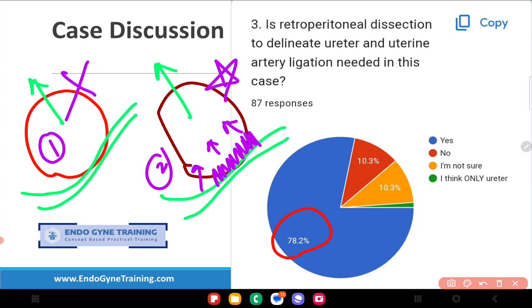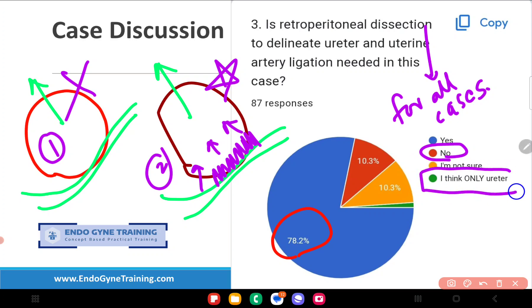In summary, retroperitoneal dissection and uterine artery ligation are not necessary in this particular case. You may choose to visually delineate the ureter to confirm its location relative to the mass, but a full ureteric dissection or routine uterine artery ligation for every case is, in my opinion, not required. Note: there was also an invalid entry option in the poll which can be disregarded.